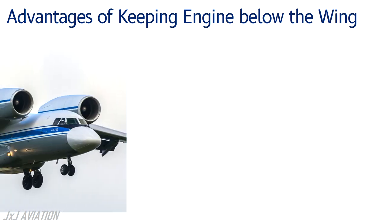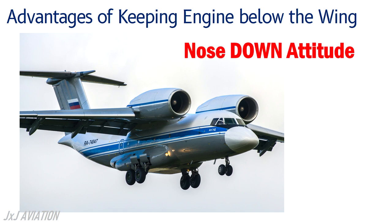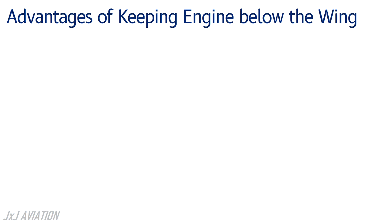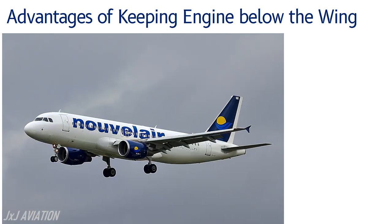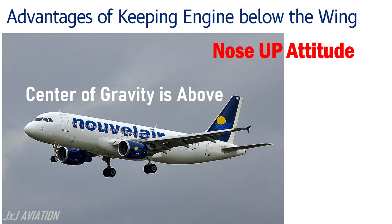If the engines are located above the wing, the thrust created by the engine will give a nose down attitude since the center of gravity will be located below the engine. But if the engines are located below the wing, it will create a nose up attitude since the center of gravity is located above the engine. This is more favorable than a nose down attitude.